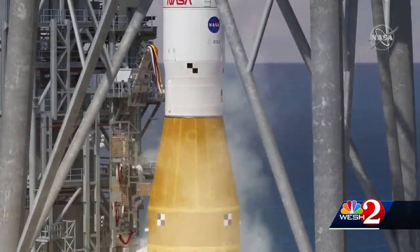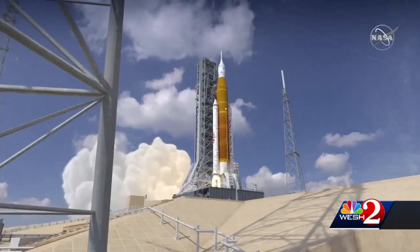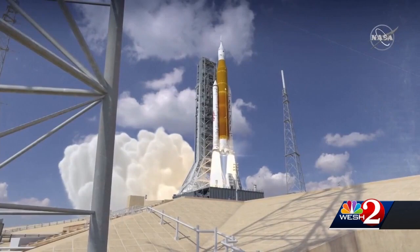And if for some reason there is a hold or scrub on Monday, there are two backup dates on September 2nd and 5th. But this being Florida, the weather can always play a wild card in delaying a launch. But so far right now, the forecast is looking OK.